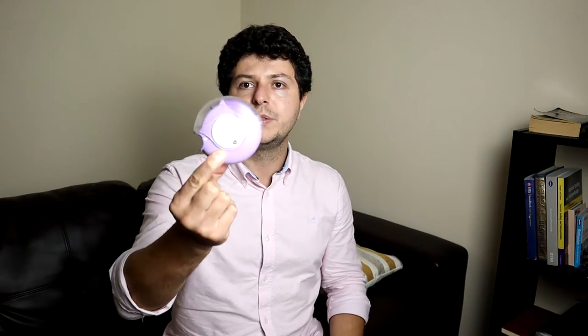For those of you who don't know, this is the Seretide Discus — it looks like this. It's an inhaler used for asthma and COPD. Unfortunately, just to answer Michael and those of you who are interested, this is not a reliever inhaler. This is very important to note. Seretide is a controller — it's not a reliever.